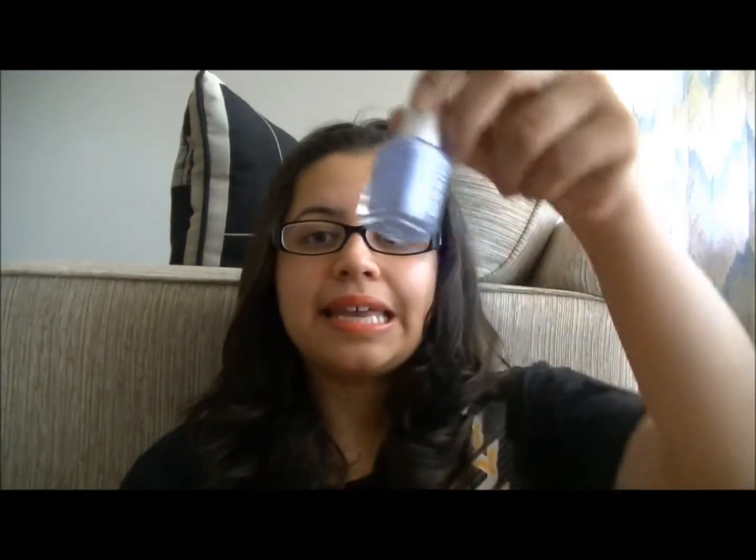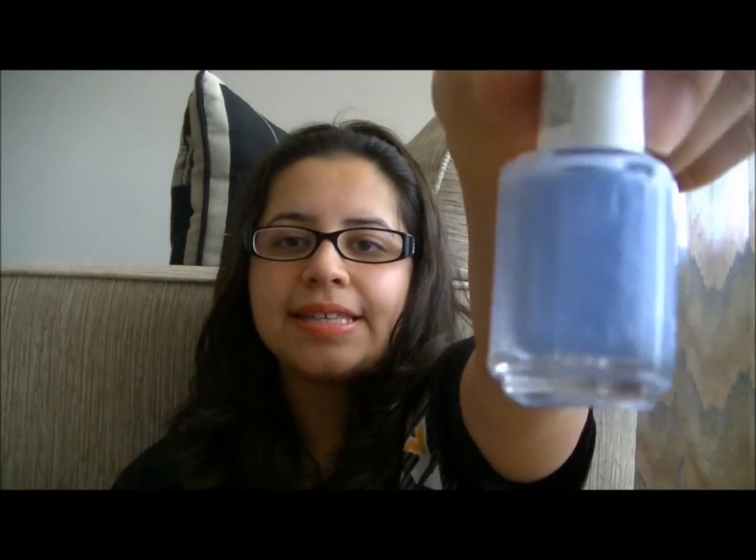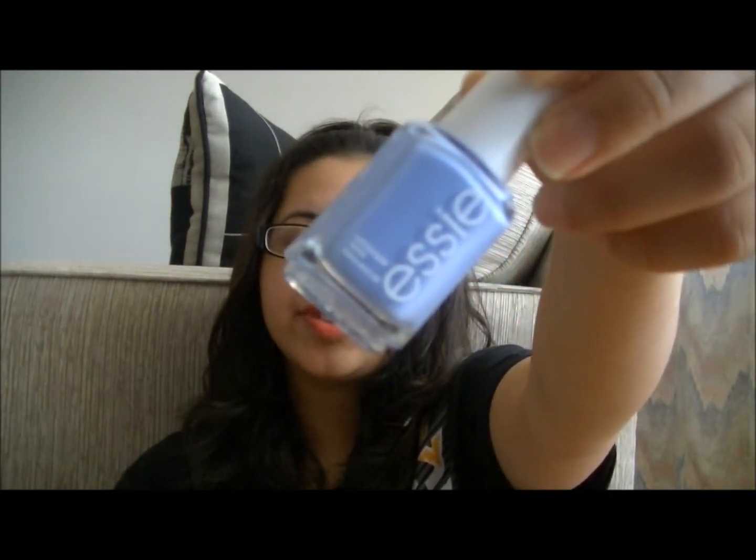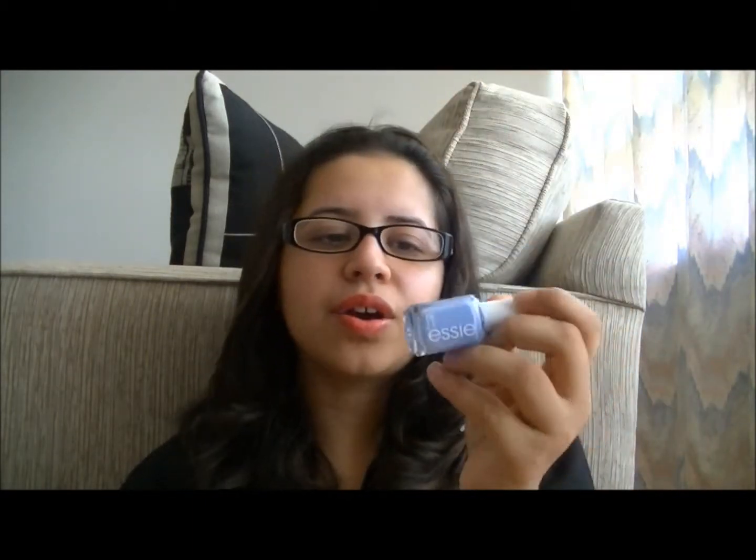The next item I have is a nail polish by Essie, and it's called Bikini So Teeny. I absolutely love this polish. It's the perfect blue color and it kind of has a purple undertone to it. I think it looks perfect with all skin types. It's the perfect nail color for summer. It goes on very smoothly and in two coats it's completely opaque.